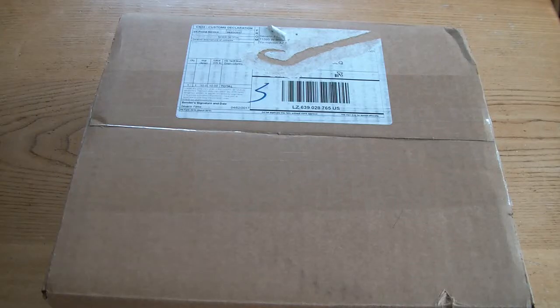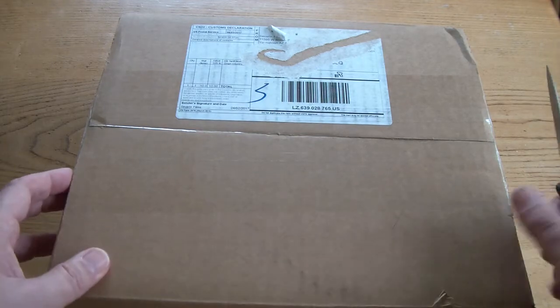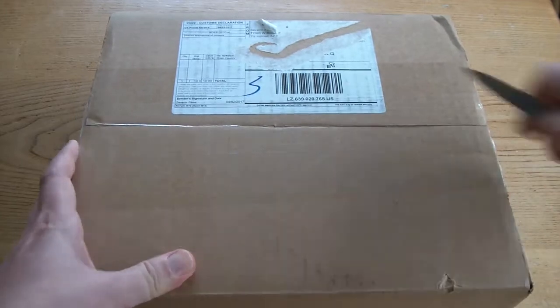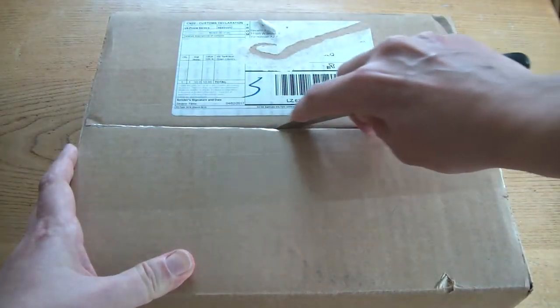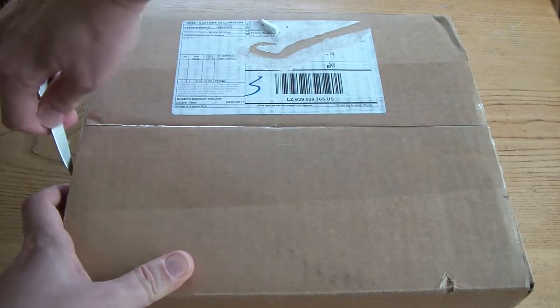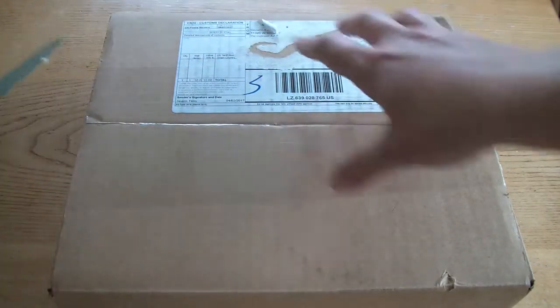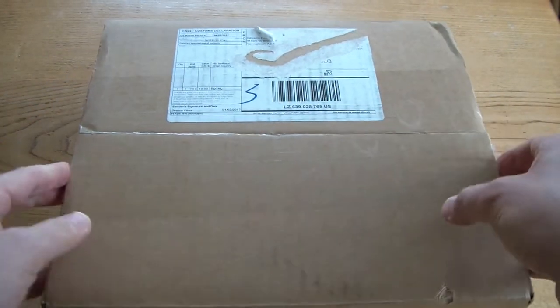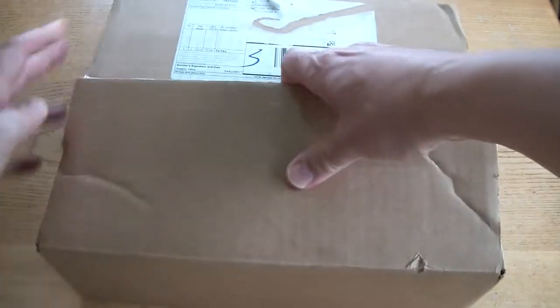Well, fellow Cathy's Curse fans, today is a good day. We have a special delivery. Careful how I cut this open. I have a delivery here from Severin Films. Let's see what we've got.